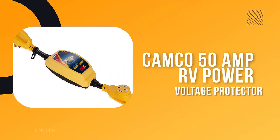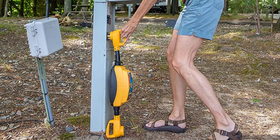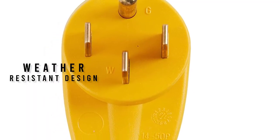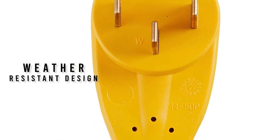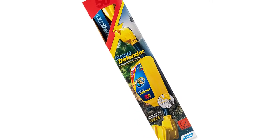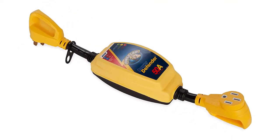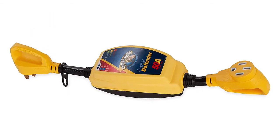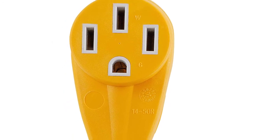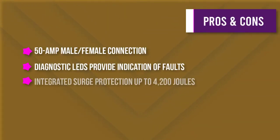Number five: Camco 50 Amp RV Power Defender Voltage Protector. RV electrical protection is important for keeping your RV safe from high voltage levels and power surges. The auto-connect/disconnect feature automatically disconnects during dangerous conditions and reconnects once normal operating conditions are restored. Diagnostic LEDs indicate faults when you connect your electrical cord to the power pedestal. Integrated surge protection guards against reverse polarity, open neutral, and other wiring issues. The 50 Amp Power Grip handles make plugging and unplugging easier, and the weather-resistant design withstands adverse weather conditions when installed upright.